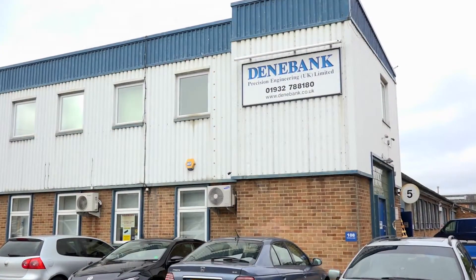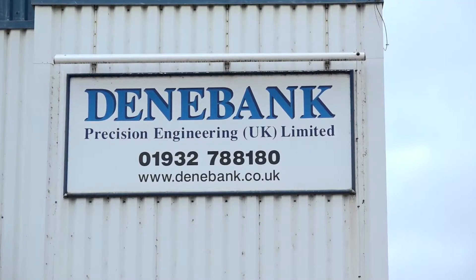Phil, thanks for the invitation to come into Dean Bank today. Now you're a general subcontracting company, but what areas do you actually cover?